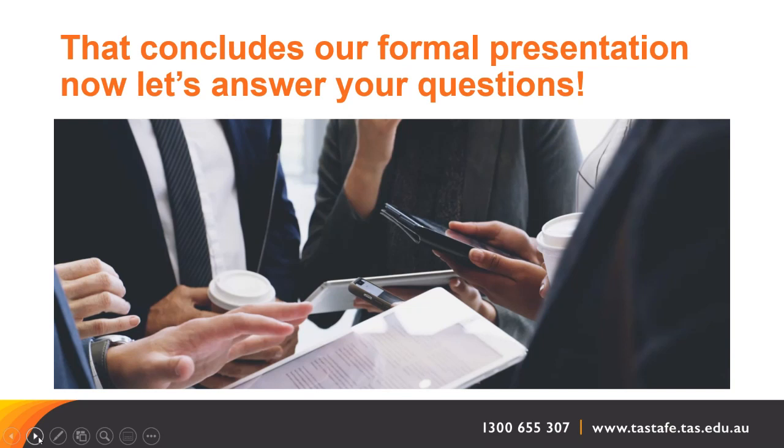Thank you very much, Sally, for that very comprehensive presentation. We had a few technical issues, hence starting a little bit later. A question from Nick: 'I have completed Certificate 3 in Individual Support Disability in March this year — can I apply for credit transfer?' Nick, you certainly can apply for credit transfer. What we might even be able to do is run a specific tailored course for an aged care skill set, or we would work out which units you needed to study to complete your aged care Certificate 3.